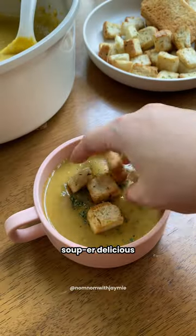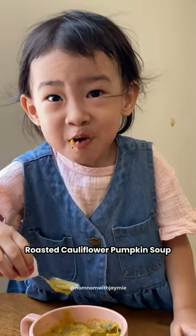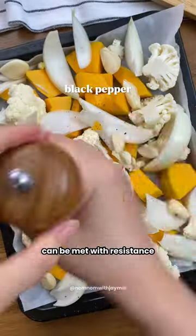Super simple, super delicious — your little one won't even know they're eating their veggies in this delicious roasted cauliflower pumpkin soup. Packed with hidden nutrients disguised in a creamy and delicious way. Introducing new vegetables can be met with resistance, but this soup offers a clever solution.